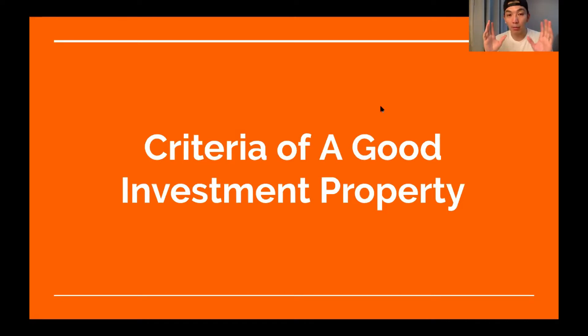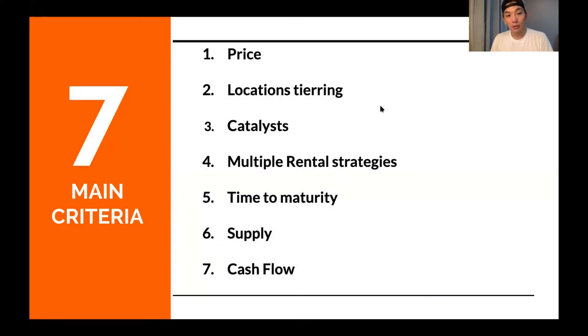To summarize what I have learned over the years — there are seven main criteria, very basic, logical, and practical criteria on how to use these seven criteria to choose a property.